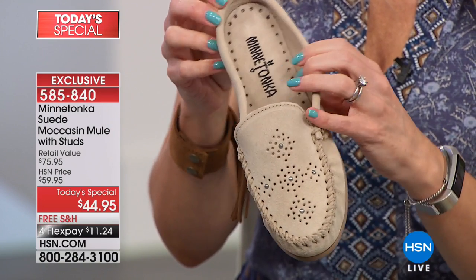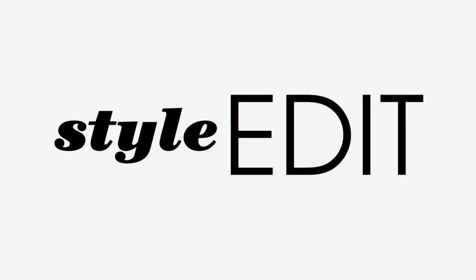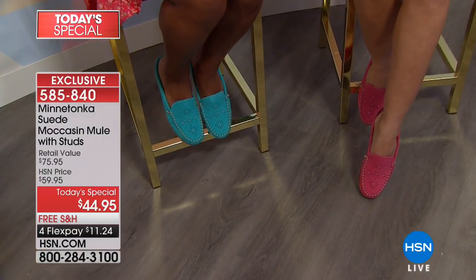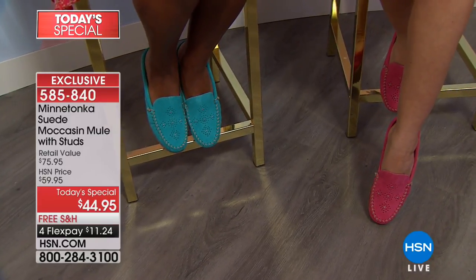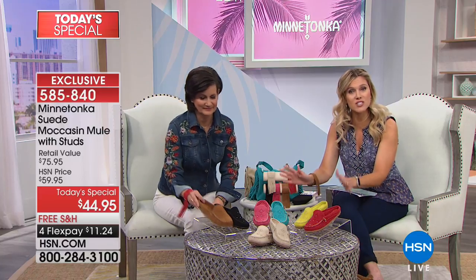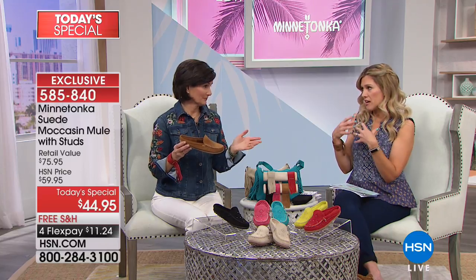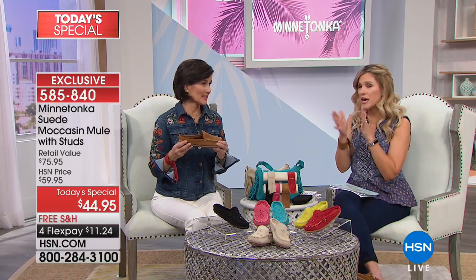Minnetonka doesn't chase trends - they're true to the DNA and original heritage of the brand. But when the mule started to come in, they really felt it was their place because they are the moccasin house. Now for sizing: sizes 5, 5.5 through 10, 11, and 12, whole and half sizes, plus medium and wide width. If you're in between, this can be true to size or you could go down a half size depending on your foot width.